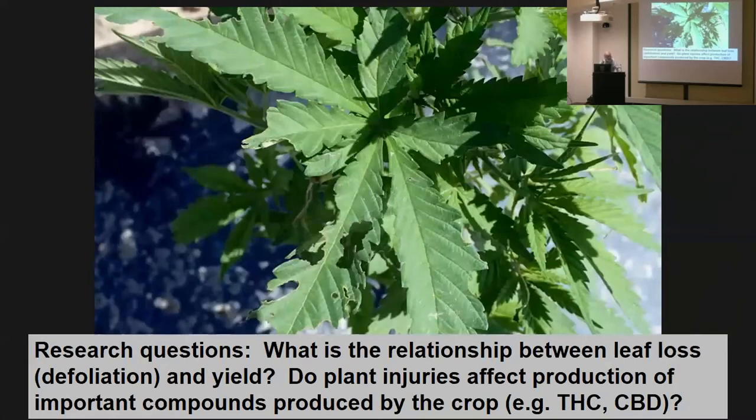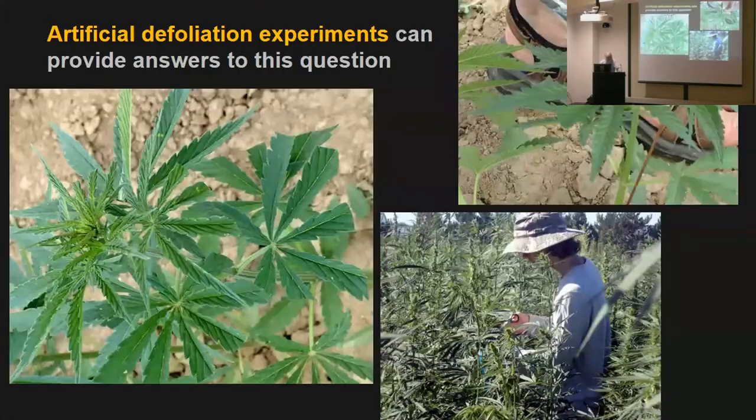There are good research questions here. What's the relationship between leaf loss, defoliation, and yield — a standard question to do with any crop. But we should also be looking at whether these injuries induce changes in levels of CBD or THC — for example, whether low-level defoliation might jack up the THC level and make it a 'hot' crop that has to be discarded. Artificial defoliation experiments should be able to get a handle on that.